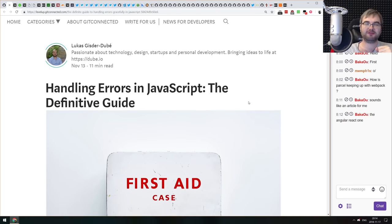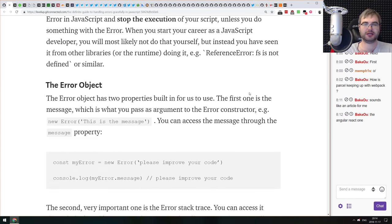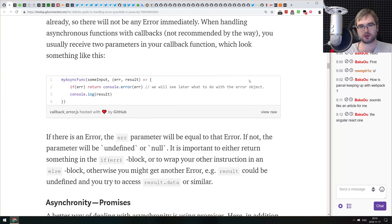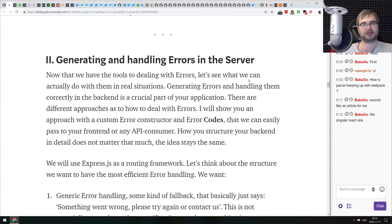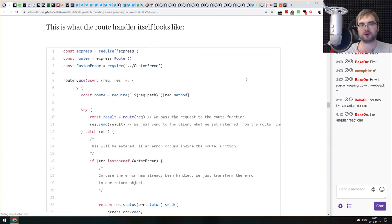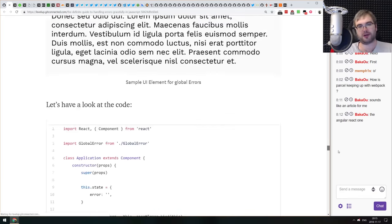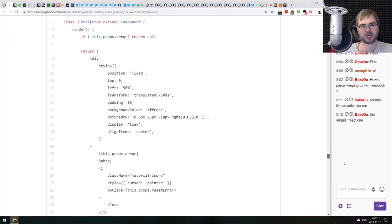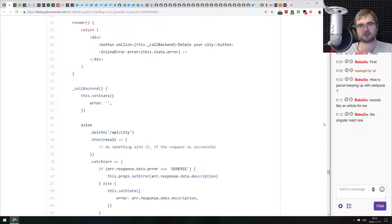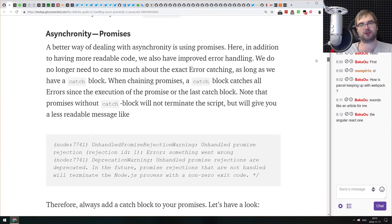Next article: 'Handling Errors in JavaScript — The Definitive Guide.' It covers everything you want to know about JavaScript errors: error objects, throwing and handling errors, async code, callbacks, custom errors, server-side error generation, and rendering errors in your front-end app. It covers about 90% of what you'd want to know about errors in JavaScript.